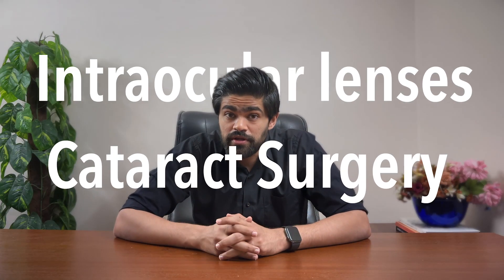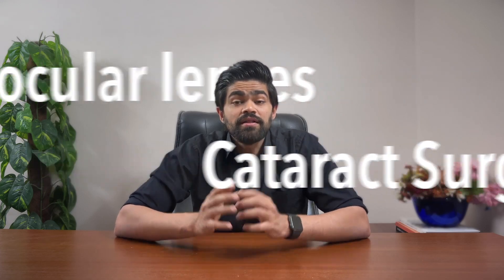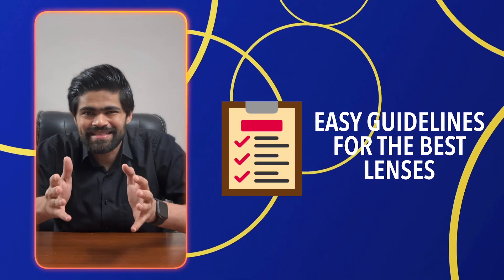Today we're exploring the world of clear vision with intraocular lenses after cataract surgery. Let's make this confusing path as clear as possible. We are going to give you easy guidelines as to how you can make the best decision for your eyes. I'm Doc Hash, your friendly neighborhood ophthalmologist.